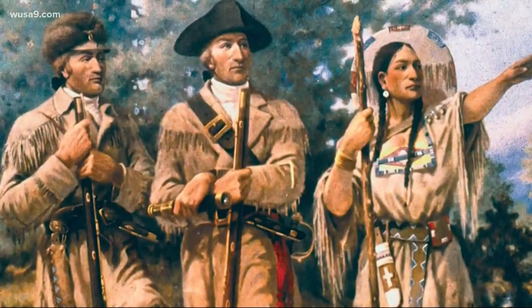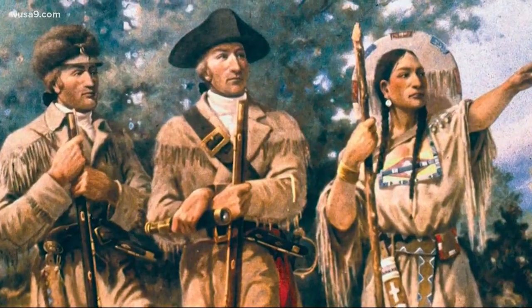Lewis and Clark traveled all the way from New Orleans up to Montana, documenting nature, the native people, and the land as they made their way across the continent. They went as far west as the Pacific Ocean through Oregon over a two-year journey.